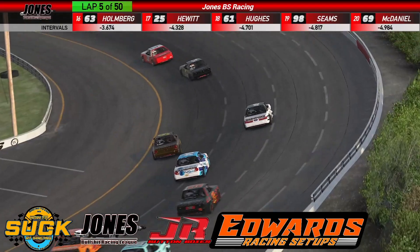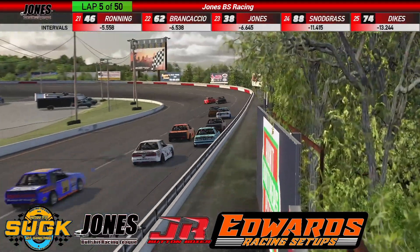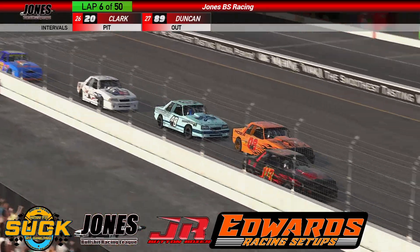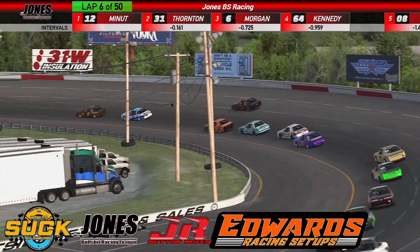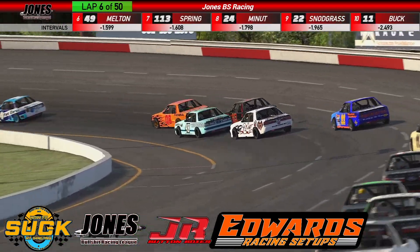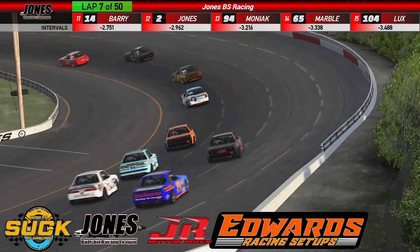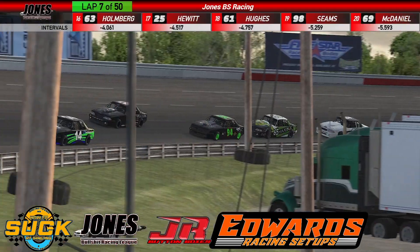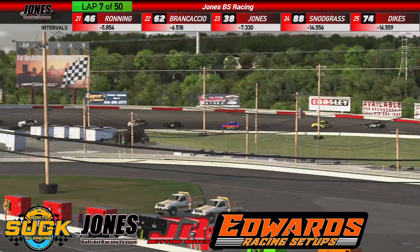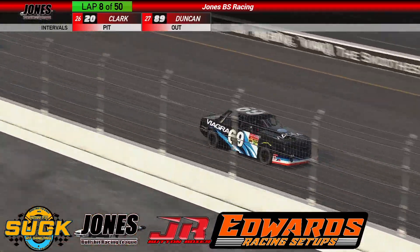David Lux now in third, Morgan in fourth — Morgan looking low, Lux went high, three wide as they come past. Several drivers told me before the race: just a little too much power and these cars will slide up the track. Chris Melton already up into sixth. Richie Joplin up five spots, now into fifth. Frank Hughes, who had massive problems in his heat, already up five spots to 18th. Stephen Seams up six spots to 19th, Ryan McDaniel up four spots into 20th.